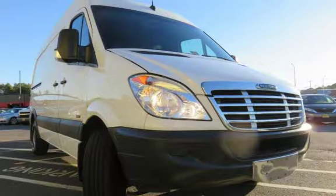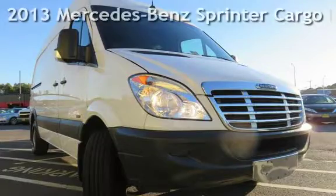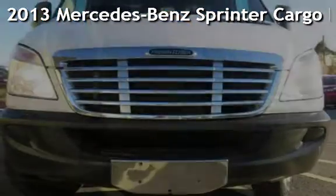Don't just dream it, drive it. AutoMax Center is your number one dealer. Check out this pre-owned 2013 Mercedes-Benz Sprinter Cargo Diesel.